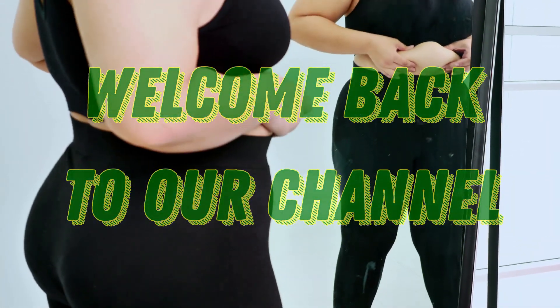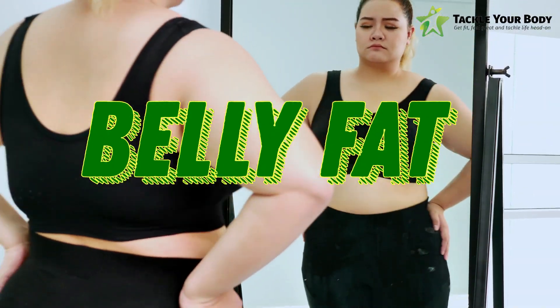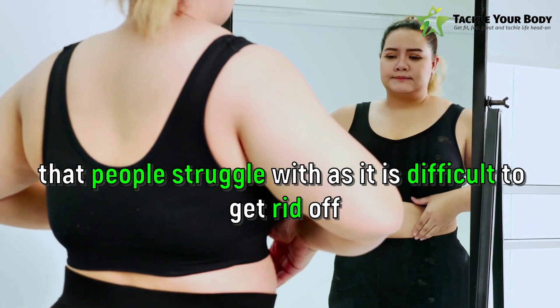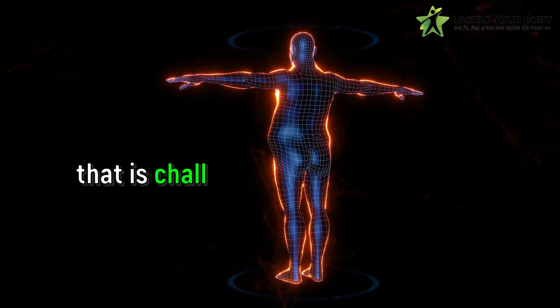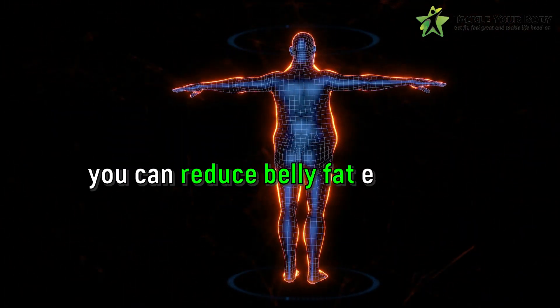Hey guys, welcome back to our channel. Today we will talk about one of the most common problems that people face: belly fat. Belly fat is one of the commonest problems that people struggle with as it is difficult to get rid of. The reason being that it is one of the most stubborn types of fat that is challenging to tackle for many. But with a little effort, focus and lots of discipline, you can reduce belly fat effectively.